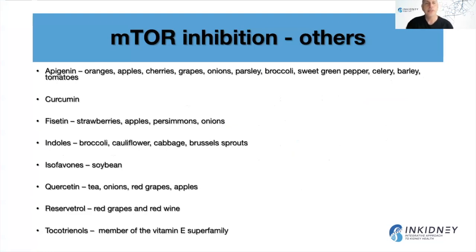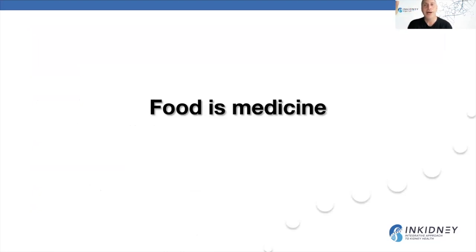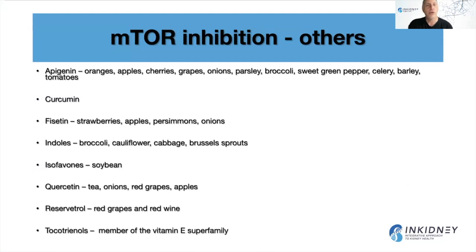There are many natural inhibitors of the mTOR pathway. Apigenin, found in oranges, apples, cherries, grapes, and broccoli; curcumin; fisetin, found in strawberries, apples, persimmons, and onions; indoles found in cruciferous vegetables; isoflavones such as in soybeans; quercetin — though I don't recommend it for advanced kidney disease patients; resveratrol; and tocotrienol, a member of the vitamin E superfamily. The key point is that food is medicine — all of these are plant-based foods that make for a super plant-dominant diet.